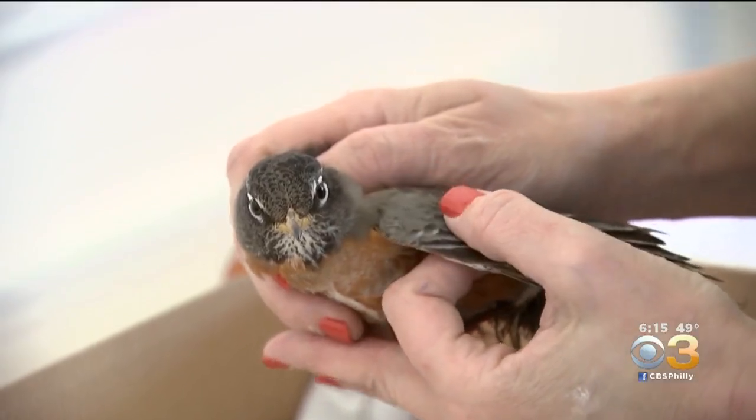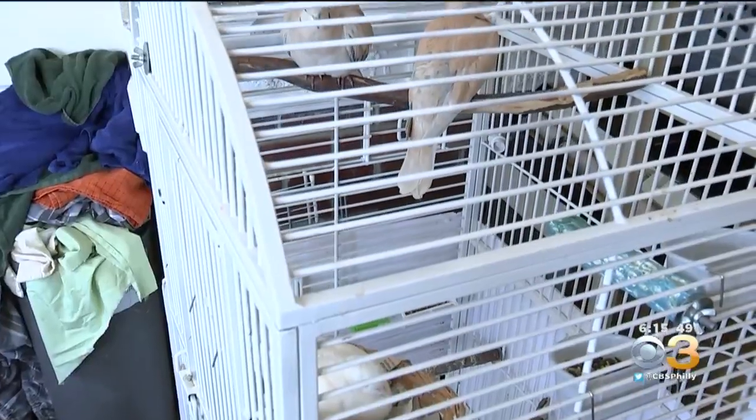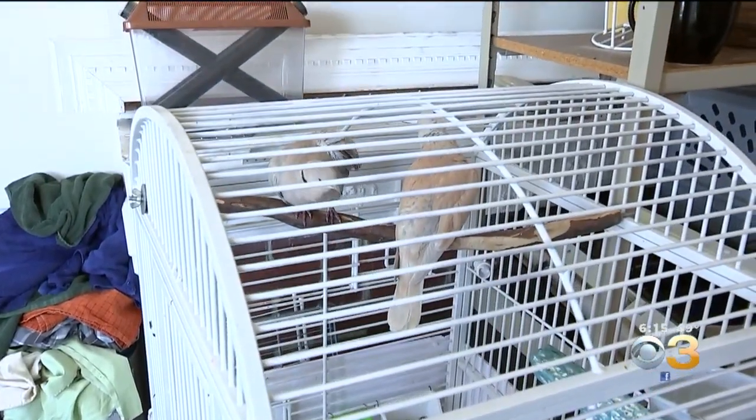If you run across a baby bird that has fallen from its nest, it's probably just learning how to fly. You can pick them up and put them right back in, and mom is not going to reject them. It's an old wives' tale that if you touch a baby bird, his mom will reject it — she just wants her baby back.